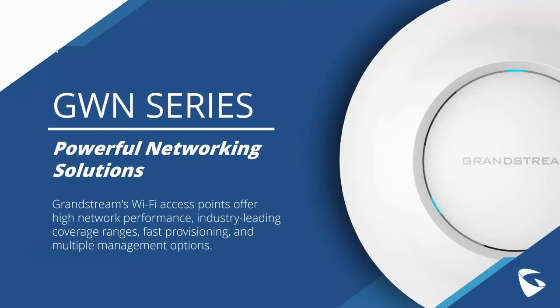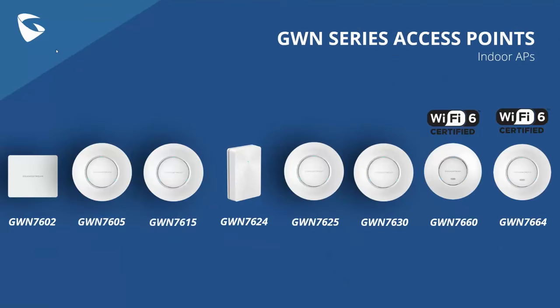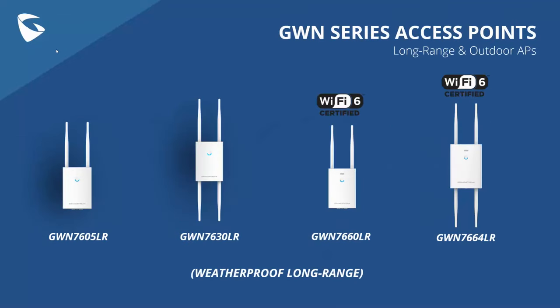Our Grandstream Wi-Fi access points offer high network performance, industry-leading coverage ranges, fast provisioning, and multiple management options. We have a large range of indoor access points starting with the GWN 7602 all the way up to the GWN 7664 Wi-Fi 6 certified access points. We'll be talking about the GWN 7624 and GWN 7625 specifically, along with our long-range and outdoor access points — from the GWN 7605 LR up to our recently released GWN 7664 LR.